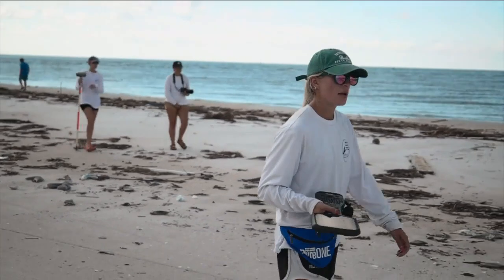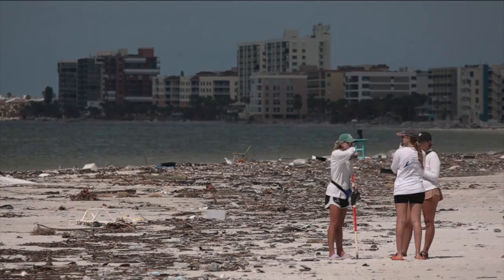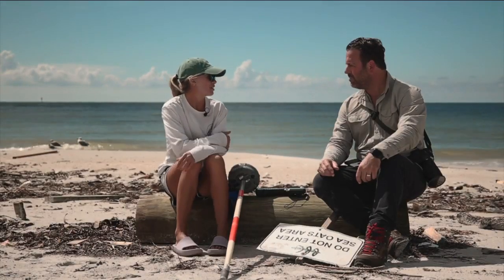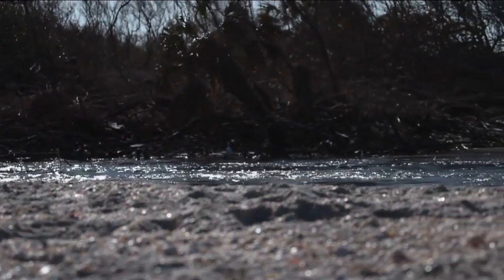Libby Royer is a Ph.D. student in the Coastal Research Lab at USF. She says when something like this happens, you don't even know where to start. We first interviewed Royer near Johns Pass after Hurricane Helene, and following Milton, we met back up with the team on Siesta Key at the newly opened Midnight Pass.